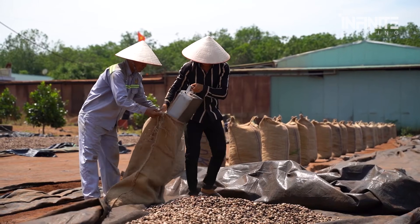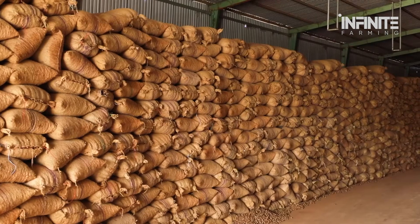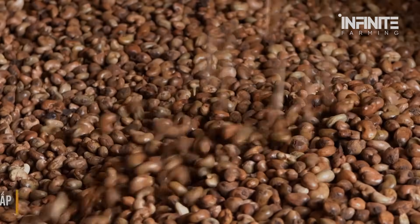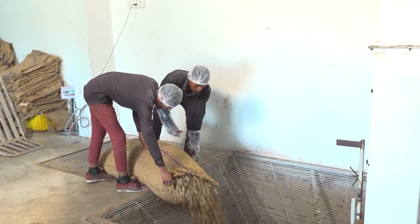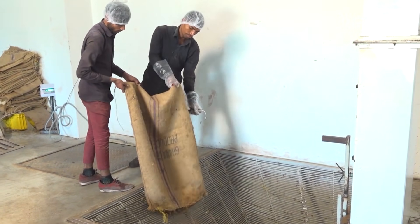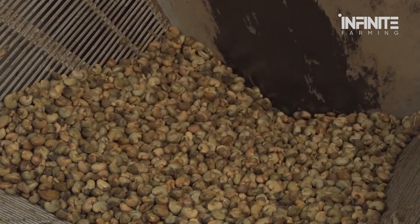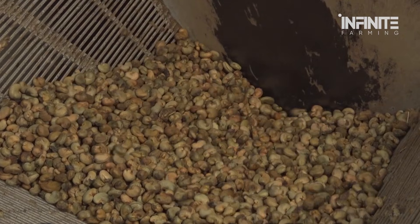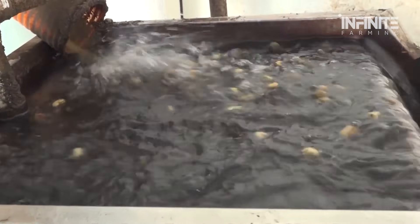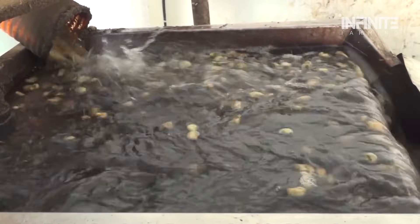Drying the nuts is just one part of the story. Once they arrive at the factory, the cashew nuts are inspected, washed, and then roasted to perfection. The washing stage removes any remaining dirt, dust, and contaminants collected during transportation. The nuts are placed in specialized washing machines designed to handle large volumes of cashews, rinsing them thoroughly with clean water before moving on to the next stage.